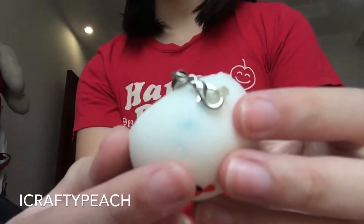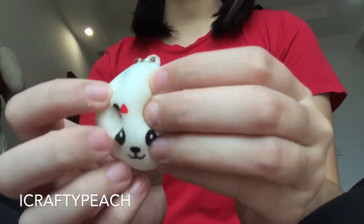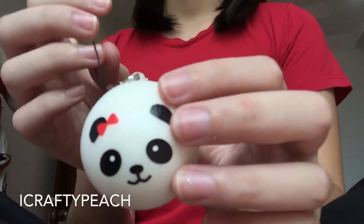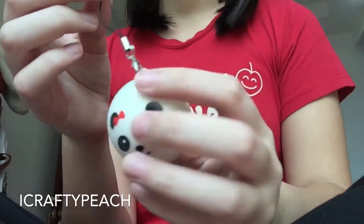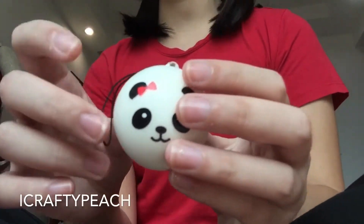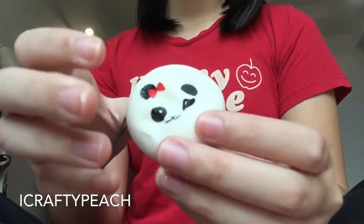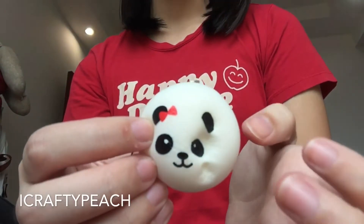There's a defect right here — a blue ink mark. I wanted to exchange it, but they did have other mini panda buns without the cell phone strap, and this was the only one with a cell phone strap, so I decided to get it anyway. No one's going to look at the defect closely, so it's fine. It's super nice and I love it.